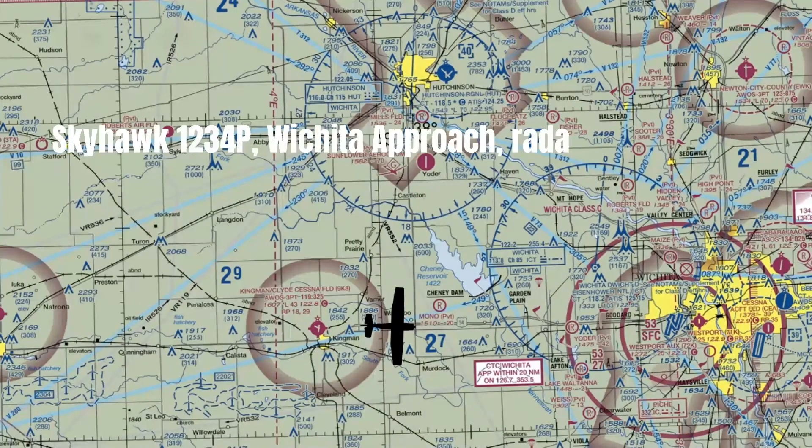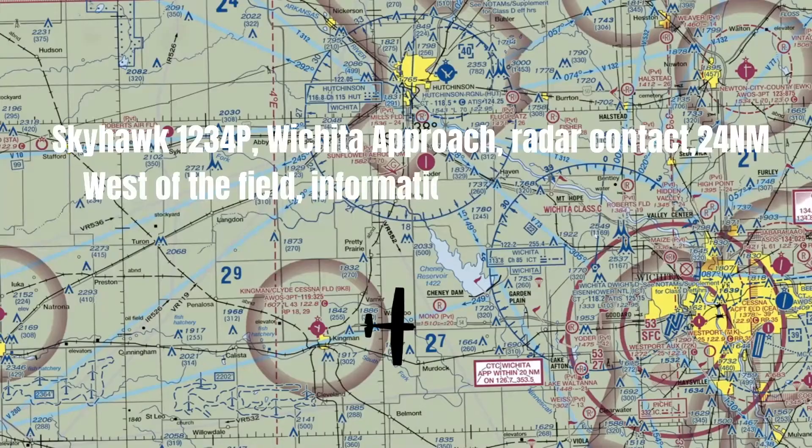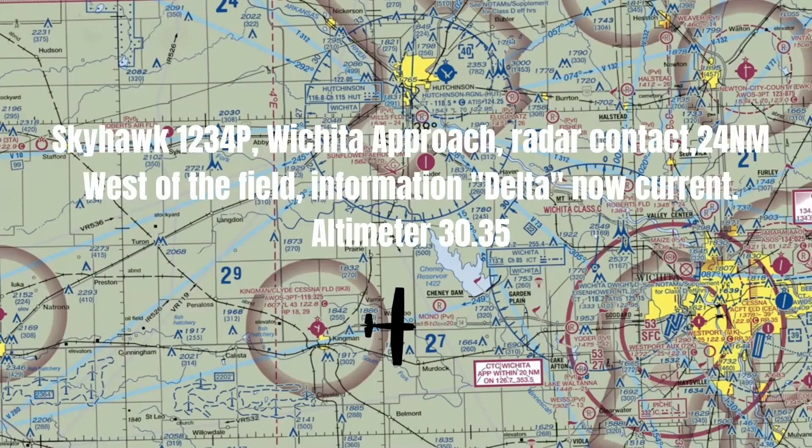'Skyhawk 1234 Papa, Wichita Approach, radar contact 24 nautical miles west of the field, information Delta now current, altimeter 3035.' As you can see in his reply, he let us know that Delta is the most current ATIS at the field. We'll just listen to the ATIS frequency on our backup radio, and then we'll let him know once we have it.